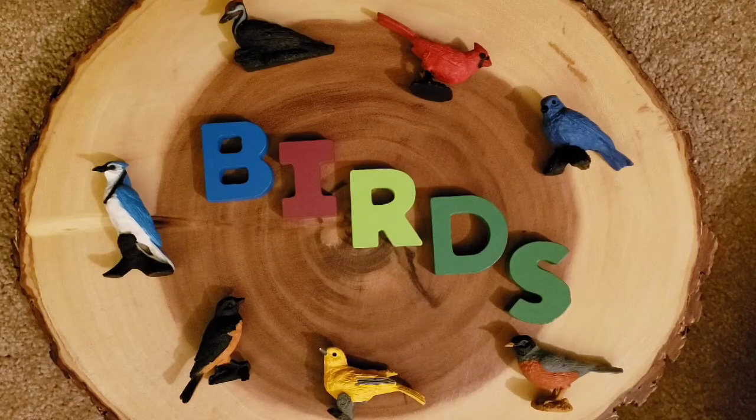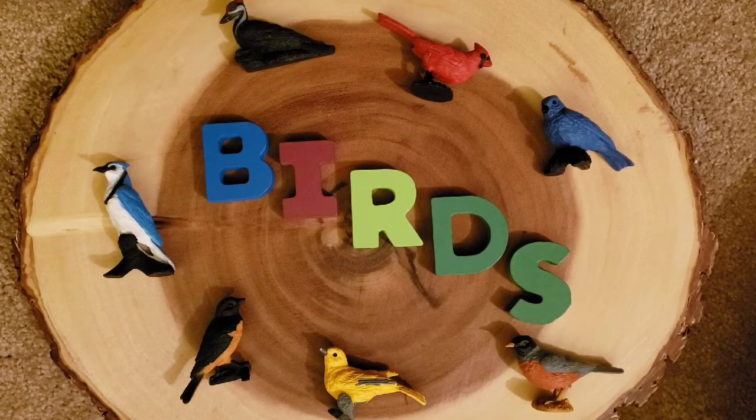Good morning everyone. I'm Corinne from Mama's Little Lambs. This morning I'm going to be sharing something special that we have added in our family morning basket, and I will be back to let you know what it is.